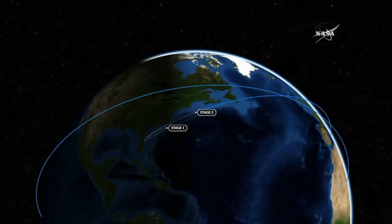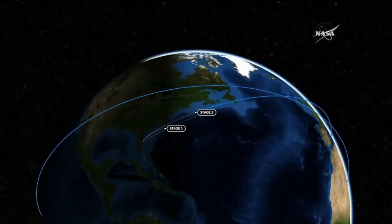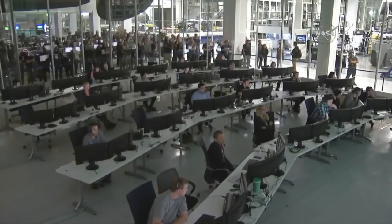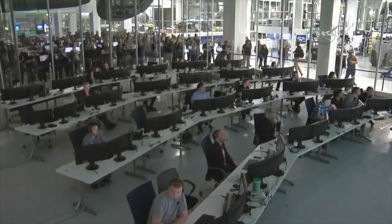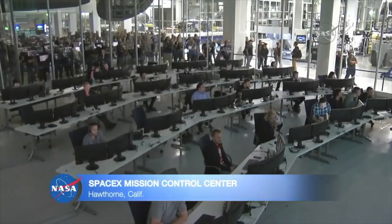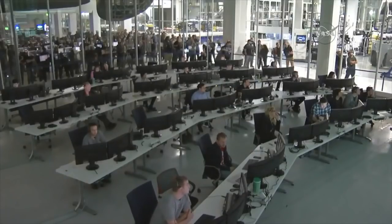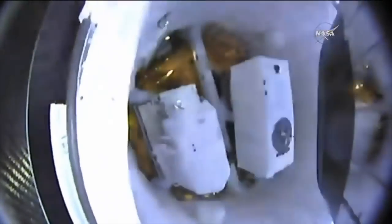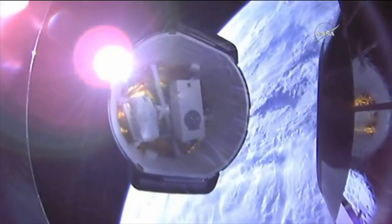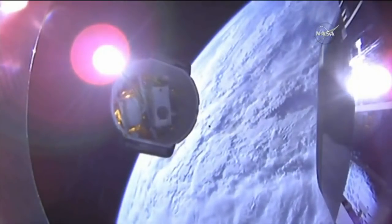Next major milestone will be the deploy of the Dragon spacecraft. Looking at the SpaceX Mission Control Center in Hawthorne, California, standing by for Dragon deploy. And we have Dragon separation. Dragon flying on its own. Confirmed separation as Dragon begins its journey toward the International Space Station.